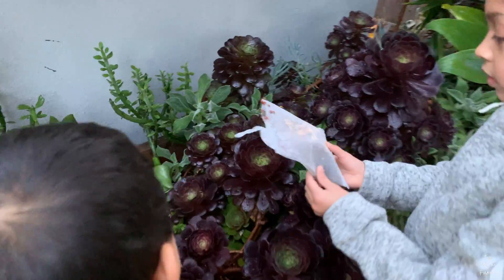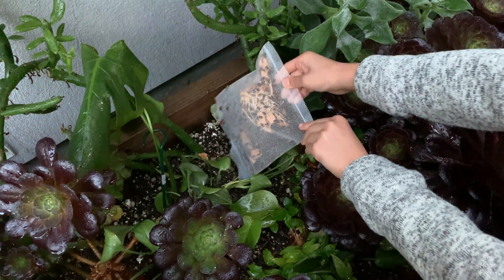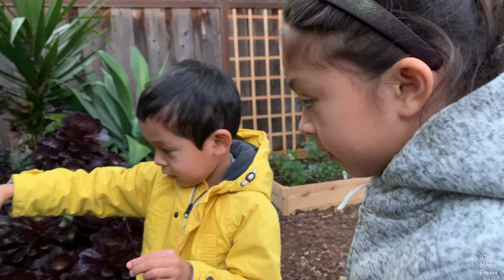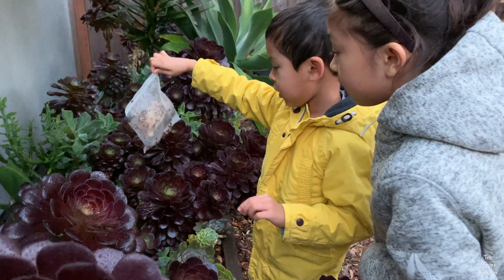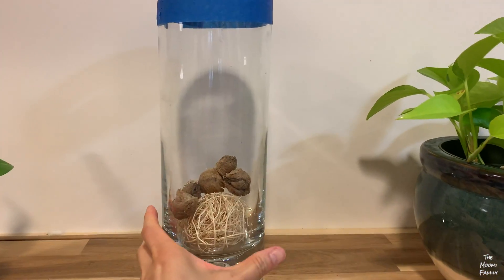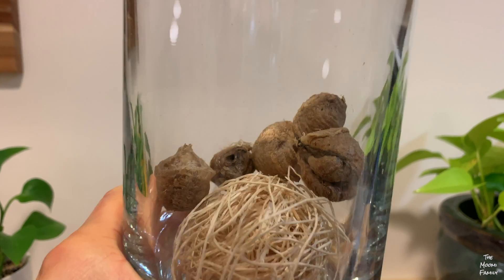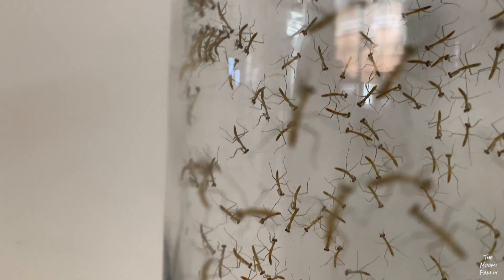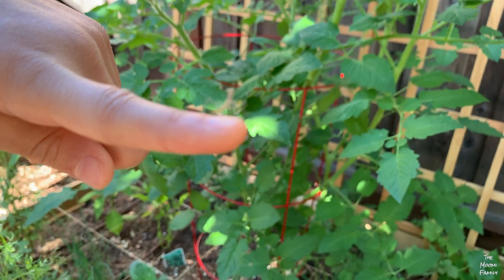And then my sister and I let them go. When we got our praying mantises, we had to wait about six weeks until they hatched. We put them in a glass vase and waited. One day, there were hundreds of them. So we were excited to bring them outside, because we needed their help to eat all the bad bugs.